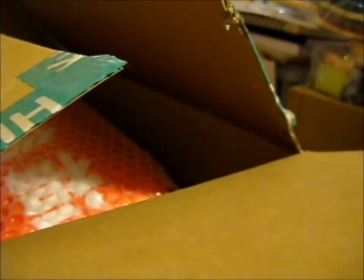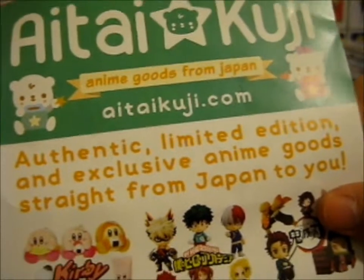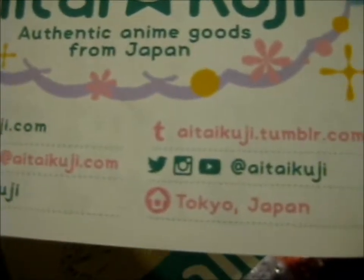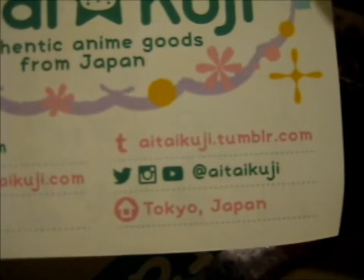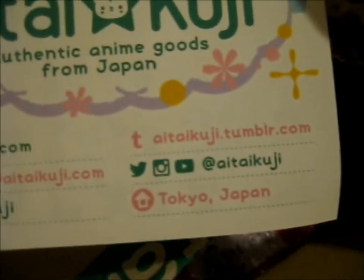So it's got a little flyer leaflet thing. It's got a website, an email, Facebook, Tumblr, Twitter, Instagram, YouTube, and Facebook. Anyway, that's it — go check them out. They've got loads of cool figures and stuff.